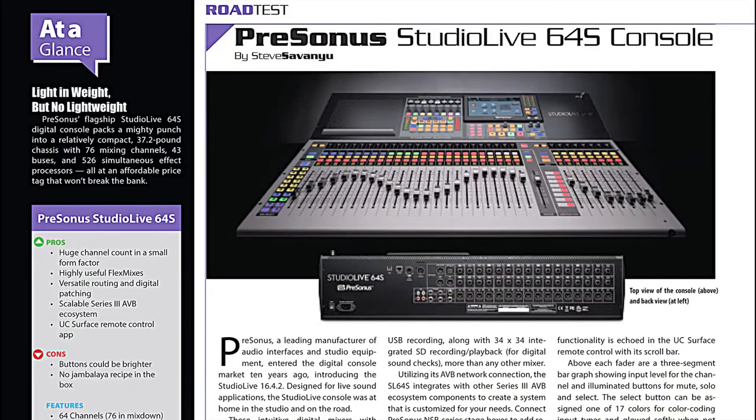This month's road test checks out the PreSonus StudioLive64S, their flagship digital console, which packs 76 mix channels, 43 buses, and 526 simultaneous effects processors into a compact, affordable package.